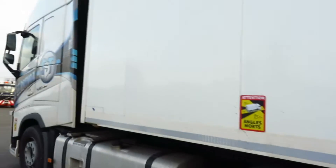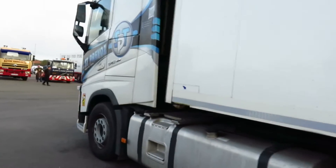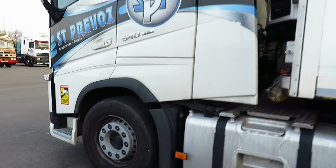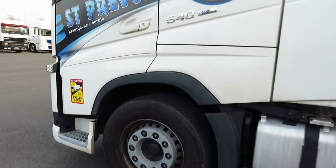We have quite a few classic trucks and a few are different ones we haven't actually seen here before, so it should be a fairly interesting walk around.